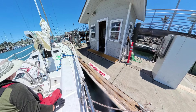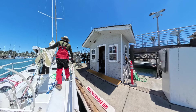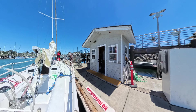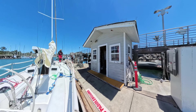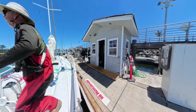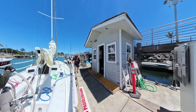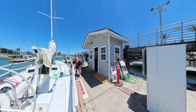The wind is quite strong, so I need a lot of RPM to slacken the stern line. Cast the bow line. Cast the stern line. A lot of thanks to the gas dock attendant for taking care of this line.